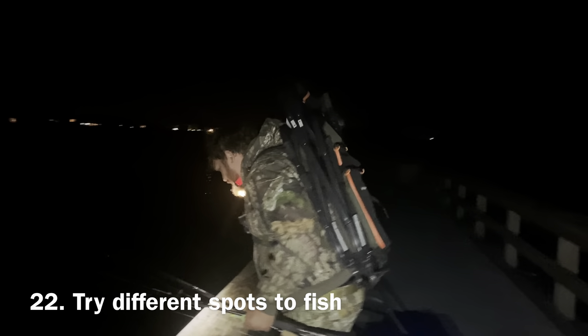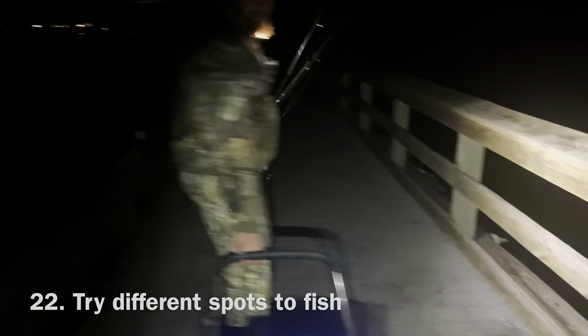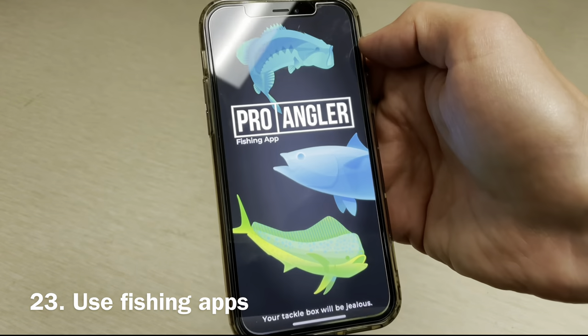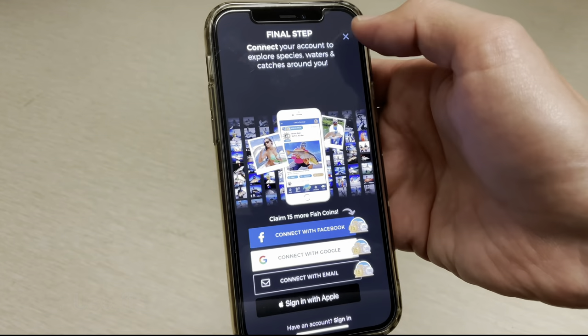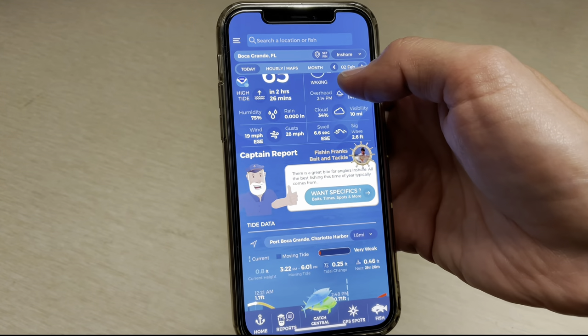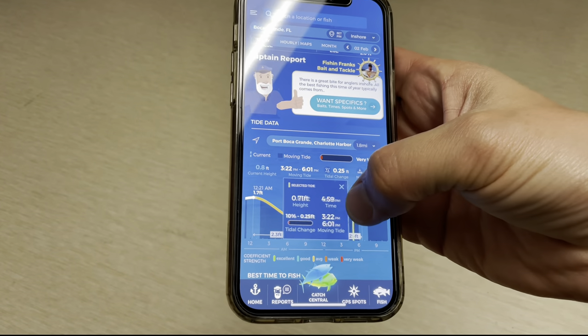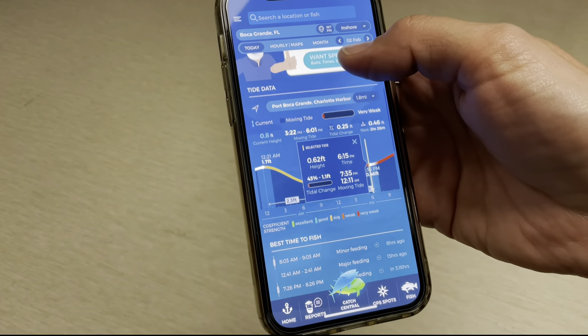Number twenty-two. If the fish stop biting or don't bite at all, move to another spot. Number twenty-three. Use fishing apps. For example, if you're fishing on the ocean, pay attention to the tides and Best Time for Fishing. I personally use a few apps for that, which I'm going to talk about in a separate video, so stay tuned.